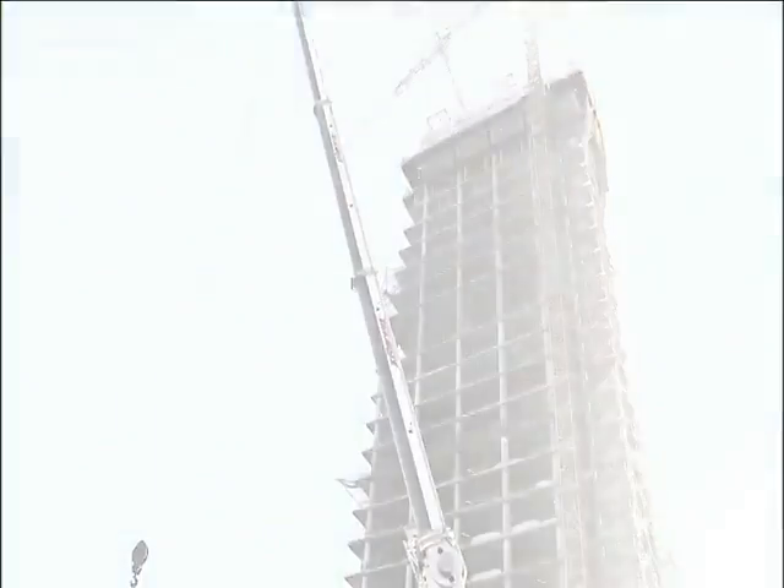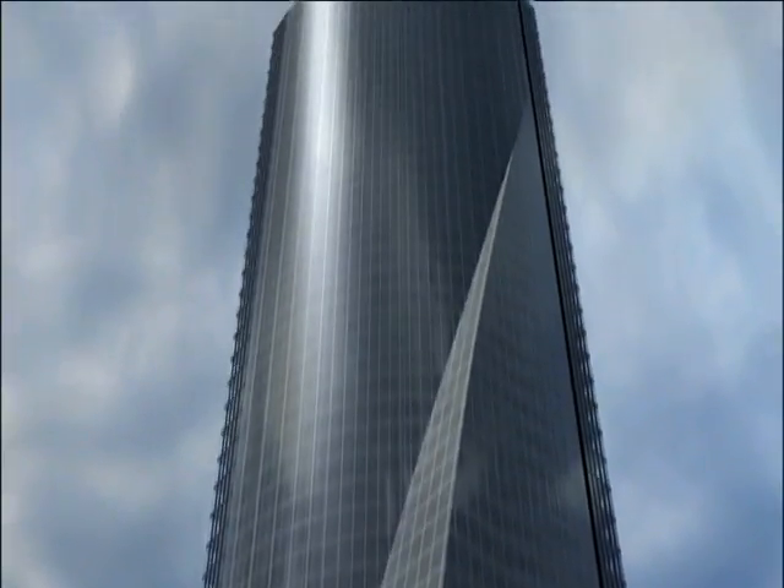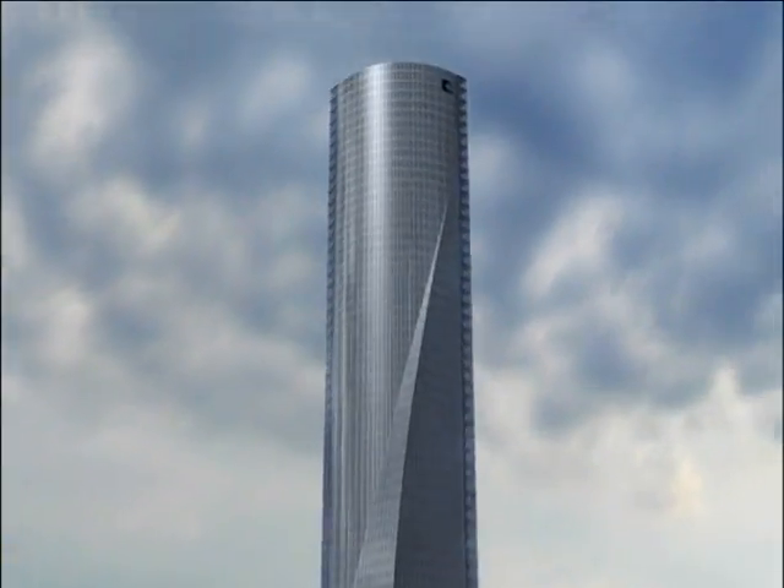This 700-foot-tall monster will overwhelm the Madrid skyline, towering over everything else in Spain. Designed by world-famous architect Harry Cobb, the incredible twisting shape of the thing makes it one of the most extreme skyscrapers on the planet.